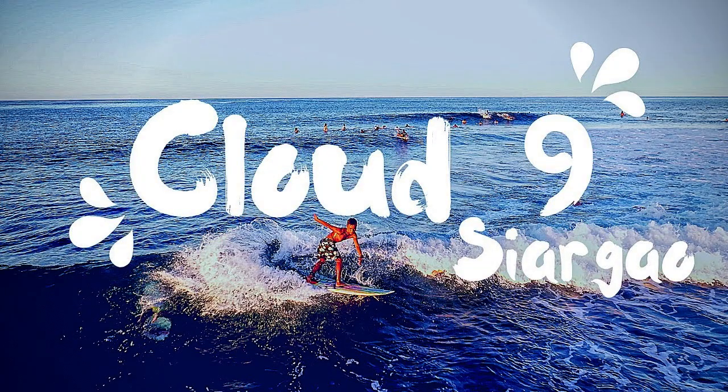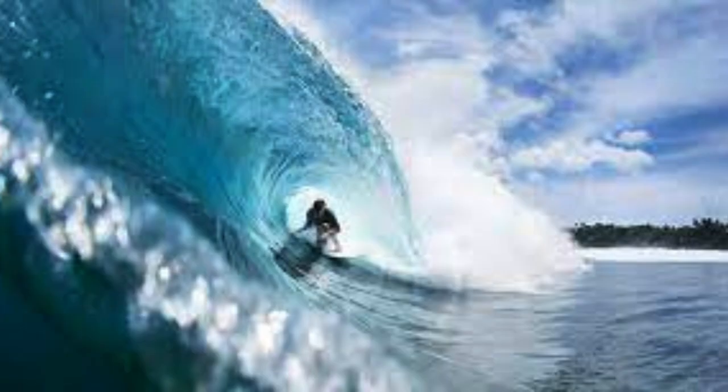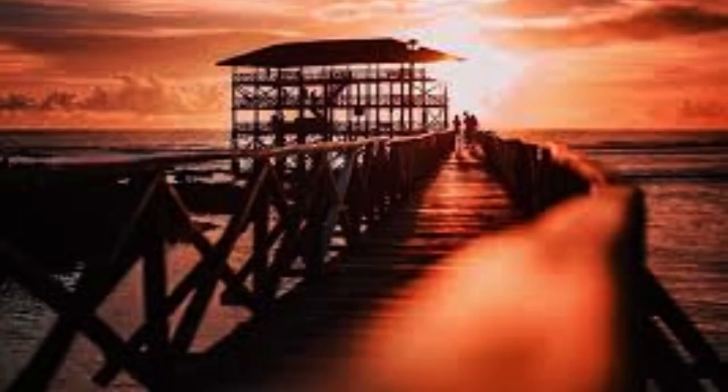Number 4: Cloud 9, Siargao. Siargao's rise as a top tourist destination has been meteoric. Once a sleepy island in Surigao del Norte, it has become a favorite playground for travelers, primarily due to surfing. Now known as the Philippines' surfing capital — and some regard it as the surfing mecca of Asia — surfers are drawn to Cloud 9, the most famous surfing spot in the country. From November to April, Cloud 9's thick tubes are at their best, though it is recommended for advanced surfers only.